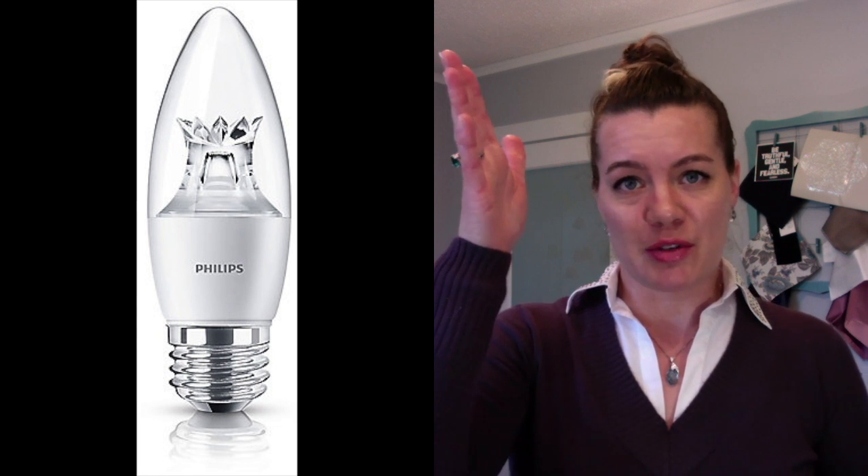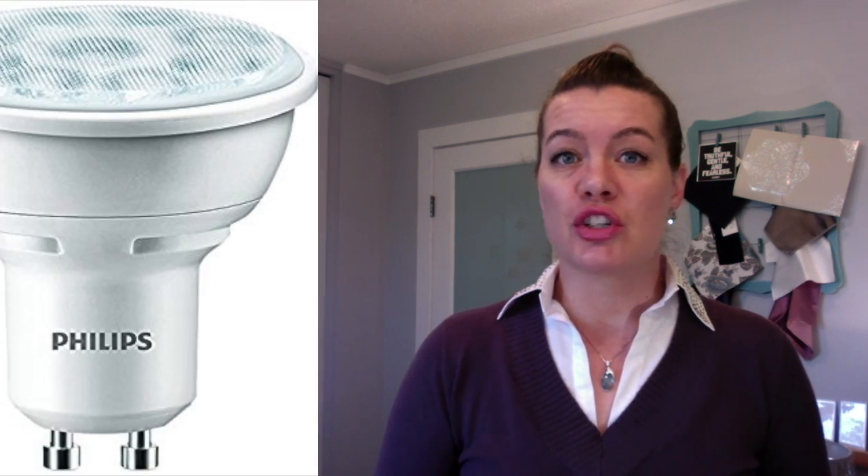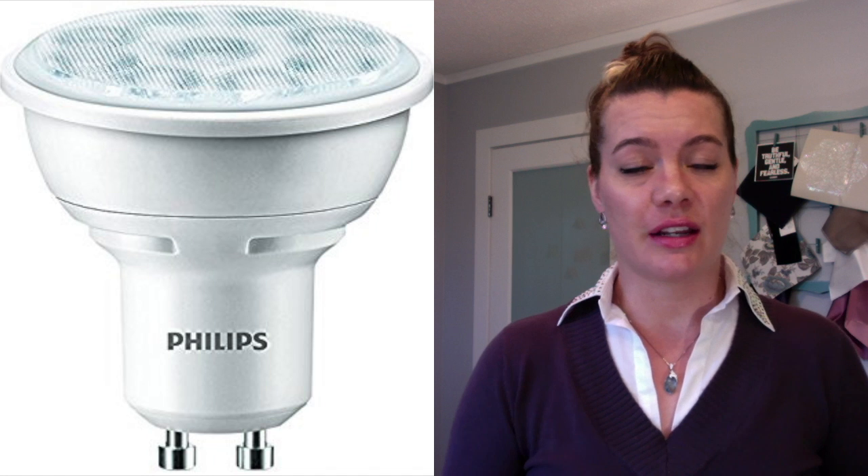There's also chandelier-type bulbs — you can't see it but there's a chandelier above my desk and I do have LED lamps in that. There are also GU10s, which if you've got track lighting in your kitchen, those are a great place to replace bulbs with an LED, because I'm sure you've noticed those bulbs go out all the time.